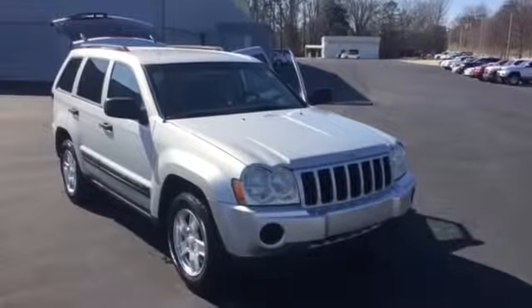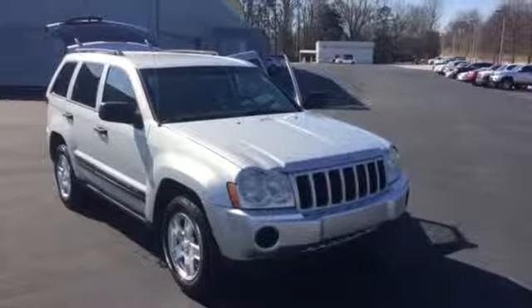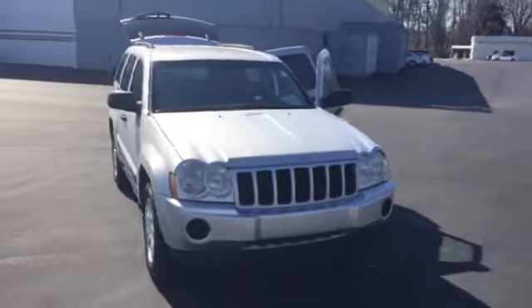Hey, this is Mike Ward at LaGrange Toyota, just shooting you a quick video walk-around of your 2005 Jeep Grand Cherokee Laredo. So here we go — we're gonna start on the front.